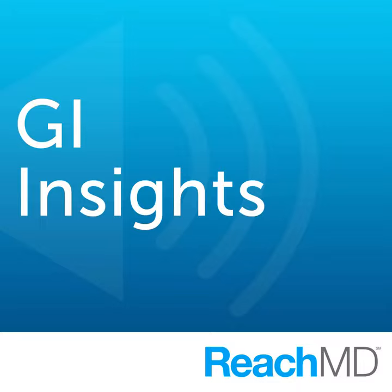You're listening to ReachMD, the channel for medical professionals. Welcome to GI Insights, where we cover the latest clinical issues, trends, and technologies in gastroenterological practice. GI Insights is brought to you by AGA Institute.